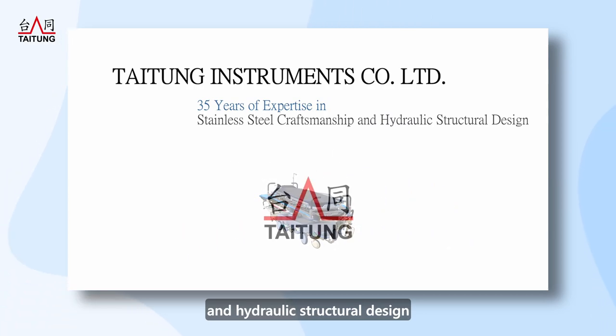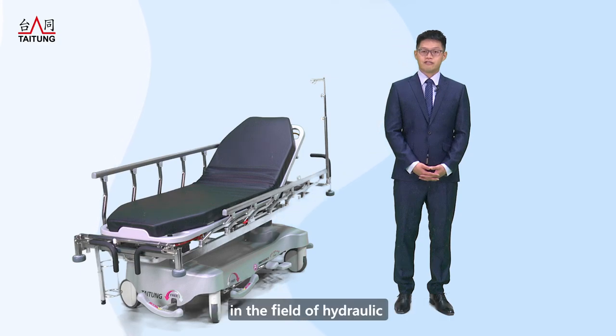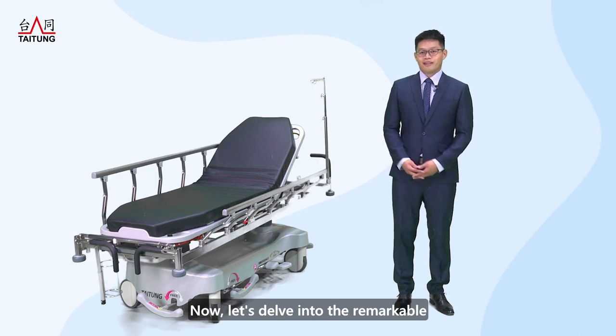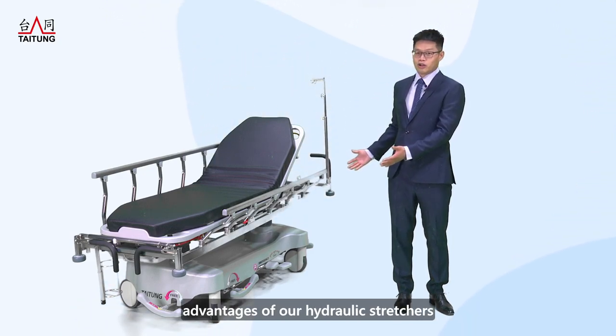hydraulic structural design. Taiton has emerged as a global leader in the field of hydraulic and stainless steel structure manufacturing. Now, let's delve into the remarkable advantages of our hydraulic structures.